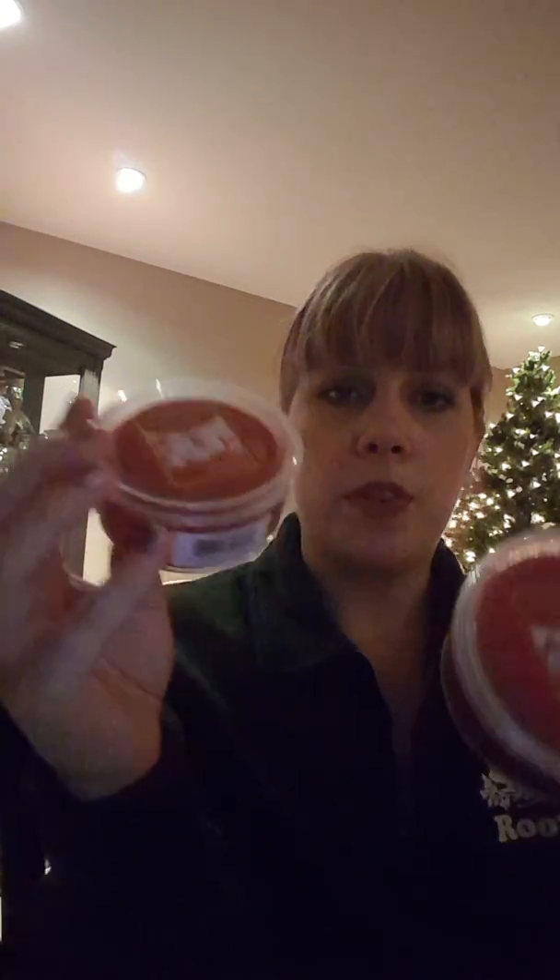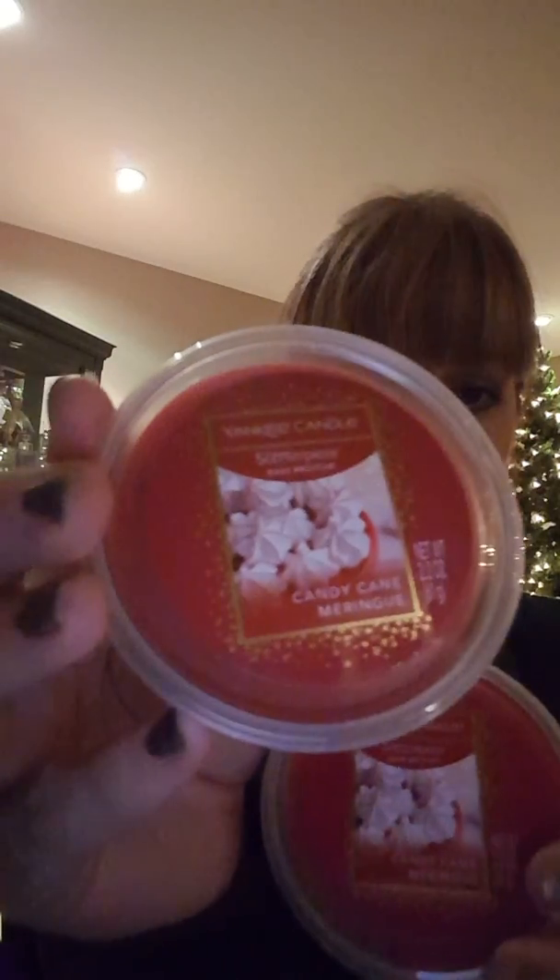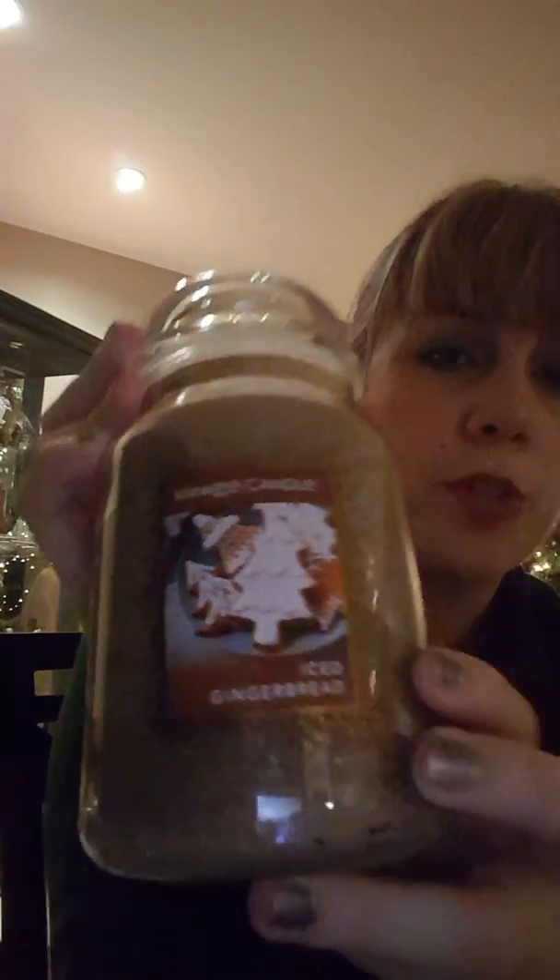I also got these — the candy cane meringue. They smell really good, almost like a sweet candy cane, not too minty. I'm not a big fan of really minty but this is nice. I also picked up this candle — the iced gingerbread large jar, which usually retails for $29.99, so 50% off was $15. Those five items came to a total of $30 and change.